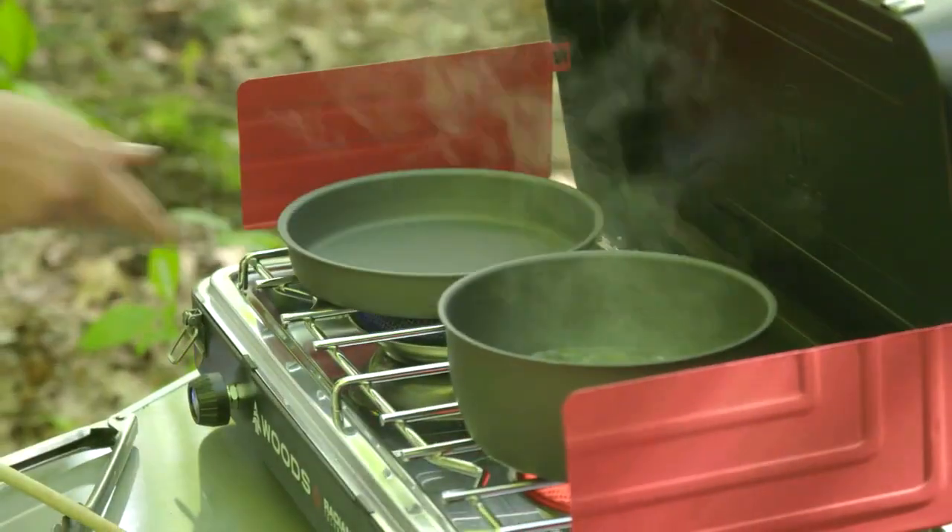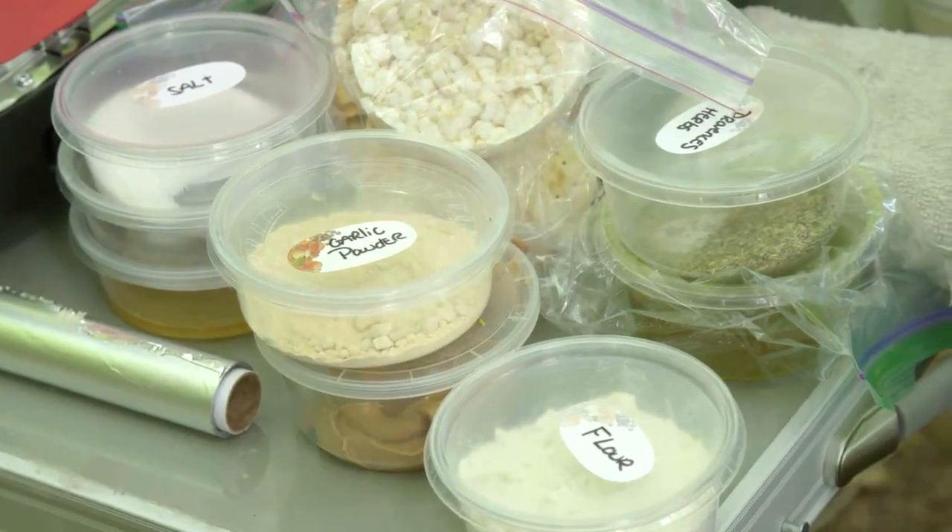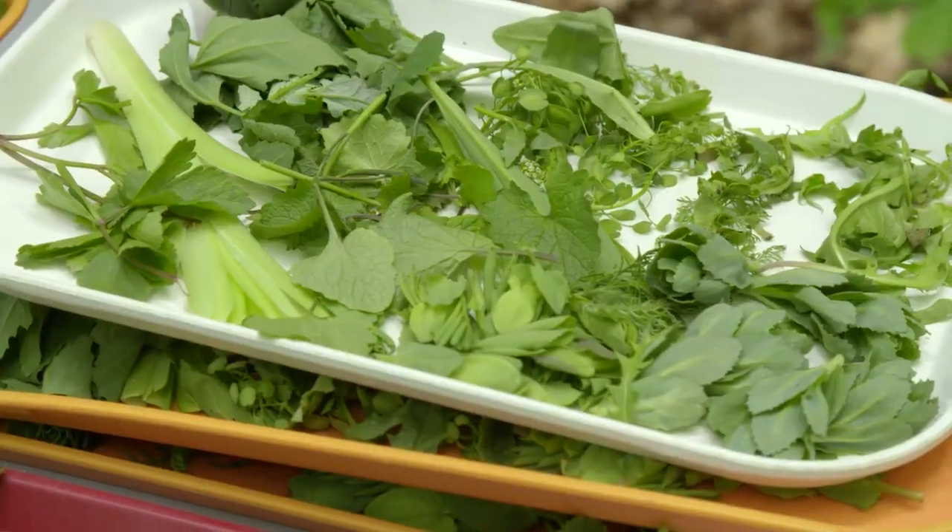Your challenge today is to cook a great meal in the woods. You have typical camping equipment, a bag full of dry goods, some fresh rainbow trout, and foraged ingredients. You'll be judged on taste, originality, creativity, and of course your use of the foraged ingredients.